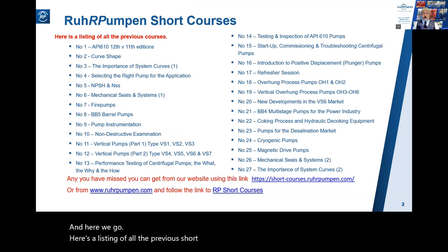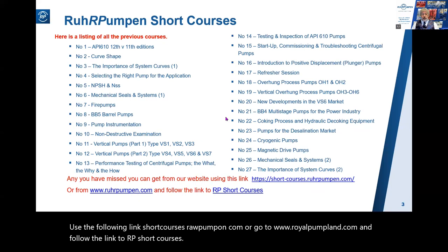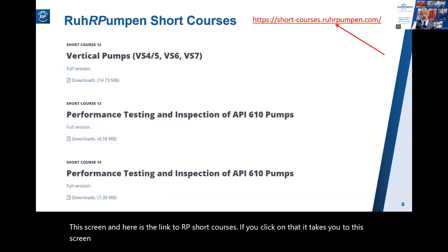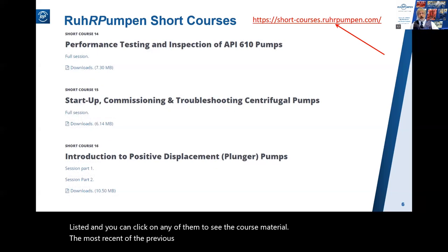Here is a listing of all the previous short courses we've run during the last two years. If you've missed any, you can get a copy of the materials from our website using the link shortcourses.rohpumpen.com, or go to www.royalpumpen.com and follow the link to RP short courses. You'll see all the courses listed and can click on any of them to see the course material. The most recent of the previous 27 courses are up there.